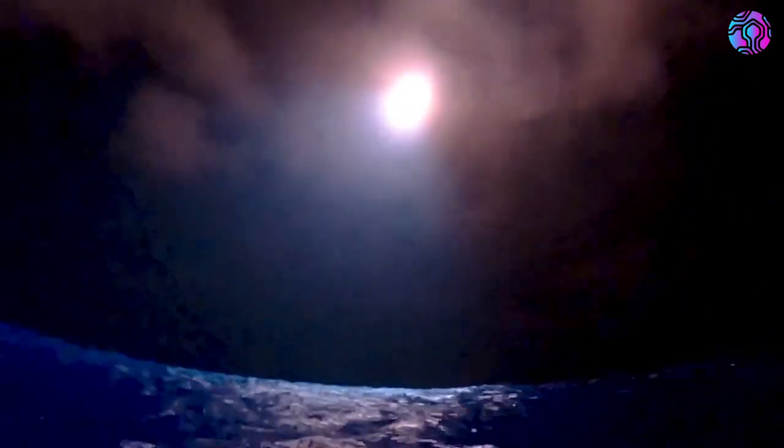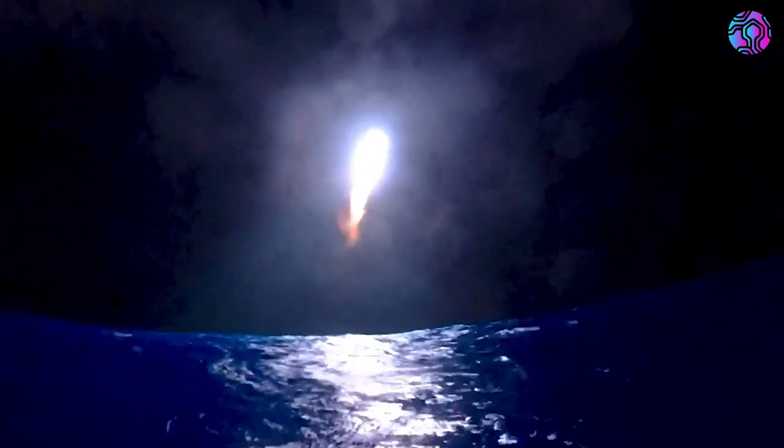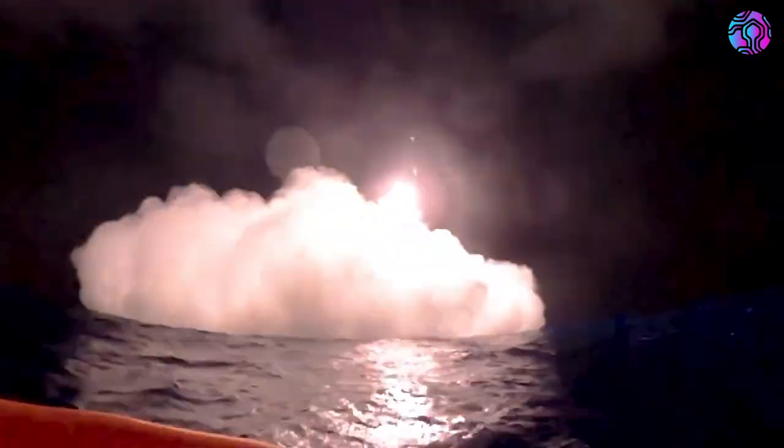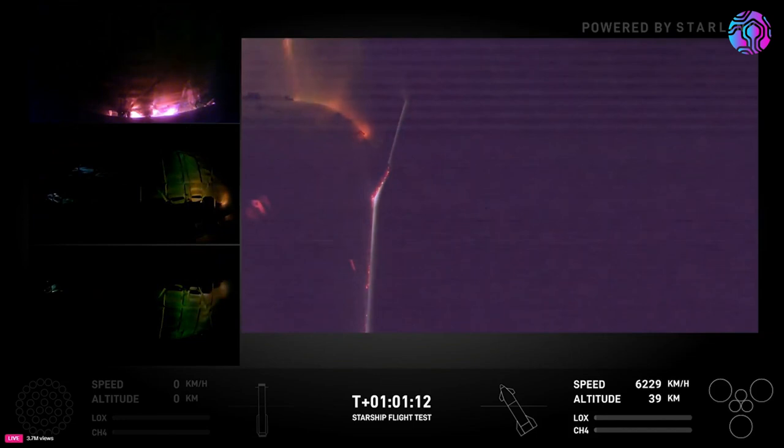Looking back at the footage SpaceX just released, it looks like a nearly perfect landing. The flip occurs, and the stage touches down just about 20 seconds later in a controlled manner. Pairing this footage with the onboard camera also gives us a better idea of the landing.